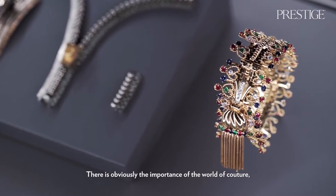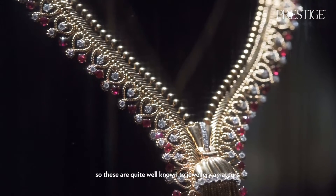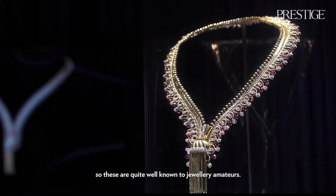There is obviously the importance of the world of couture, like in the zip necklace or the bows and tassels — these are quite well known to jewelry amateurs.